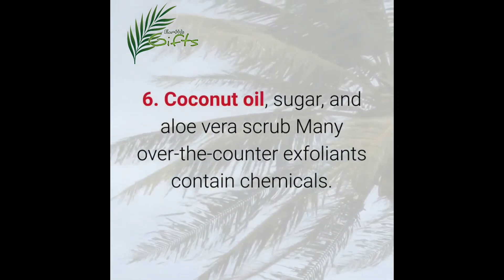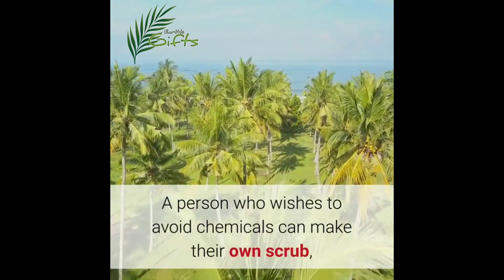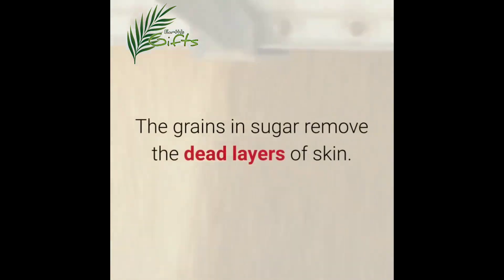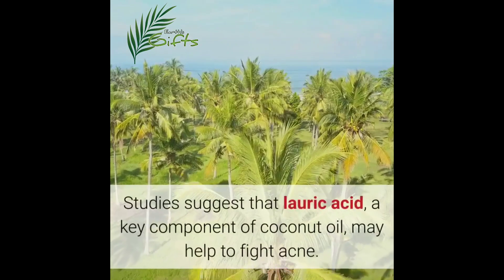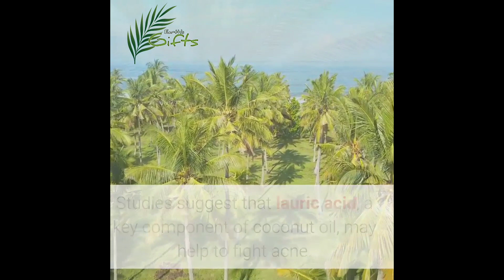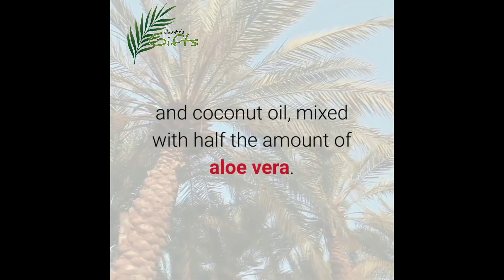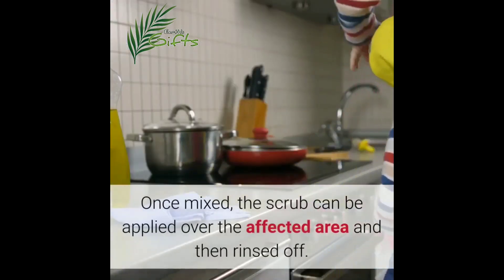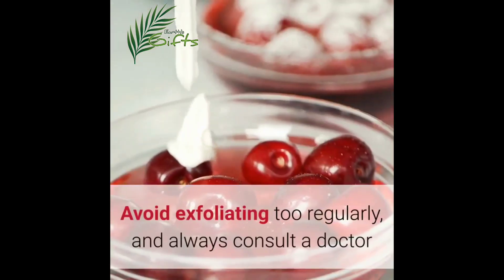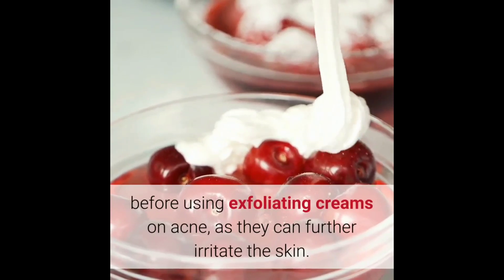Six: coconut oil, sugar and aloe vera scrub. Many over-the-counter exfoliants contain chemicals; a person who wishes to avoid chemicals can make their own scrub using a combination of coconut oil, sugar and aloe vera. The grains in sugar remove dead layers of skin, and studies suggest that lauric acid, a key component of coconut oil, may help to fight acne. A person can make a scrub using equal parts sugar and coconut oil mixed with half the amount of aloe vera. Once mixed, the scrub can be applied over the affected area and then rinsed off. Avoid exfoliating too regularly and always consult a doctor before using exfoliating creams on acne, as they can further irritate the skin.